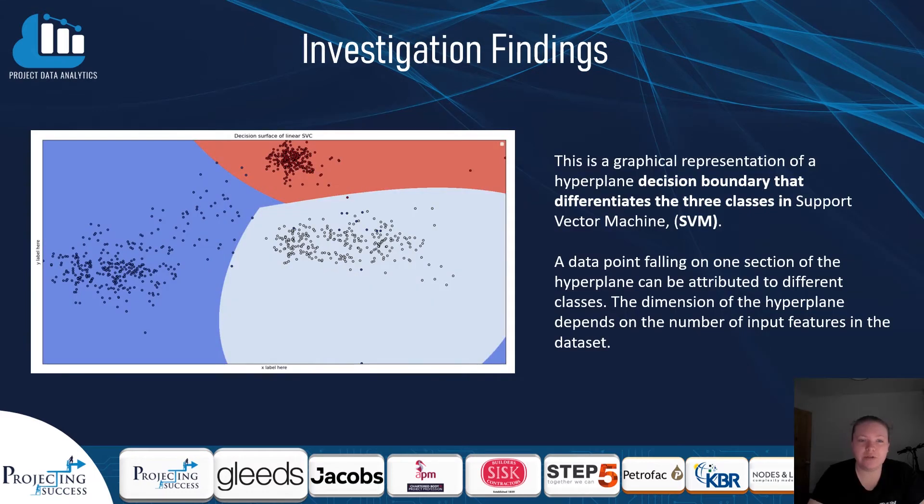We were able to successfully visualize our investigation and map individual walking traces onto an xy plot. The image on screen shows the decision boundaries for the three individuals and three distinct clusters of data points. We were successfully able to distinguish between the three individuals with 98% confidence in our test data, dropping to 76% confidence when adding additional features into the model.